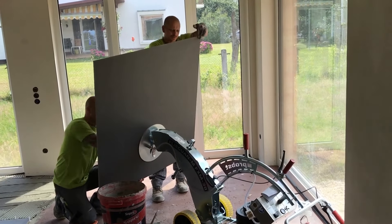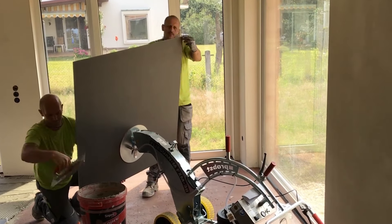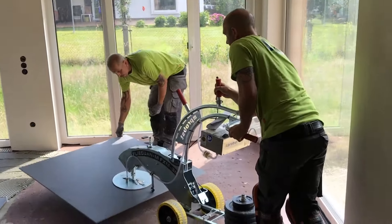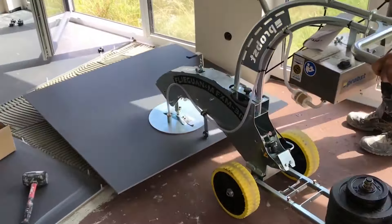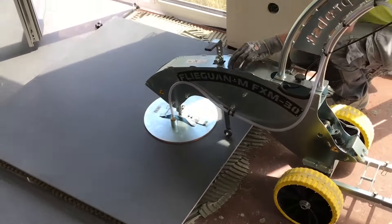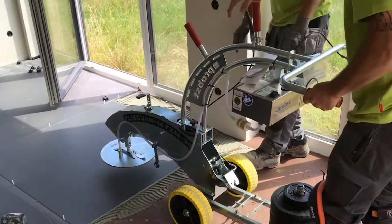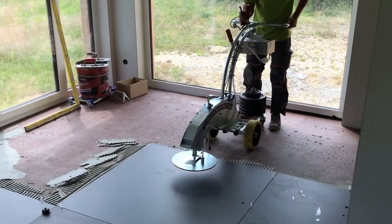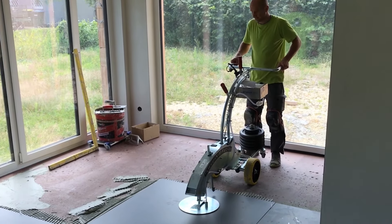FXM 30 makes the tile laying process quicker and easier, eliminating the need to manually carry heavy tiles and significantly reducing physical strain. It supports ergonomic tile positioning using the floating and buttering technique, ensuring precise placement. With the Probst FXM 30, one person can easily and efficiently lay large format tiles without the need for strenuous labor. The price for a new unit typically costs around €4,523, which converts to approximately $4,800 to $4,900.